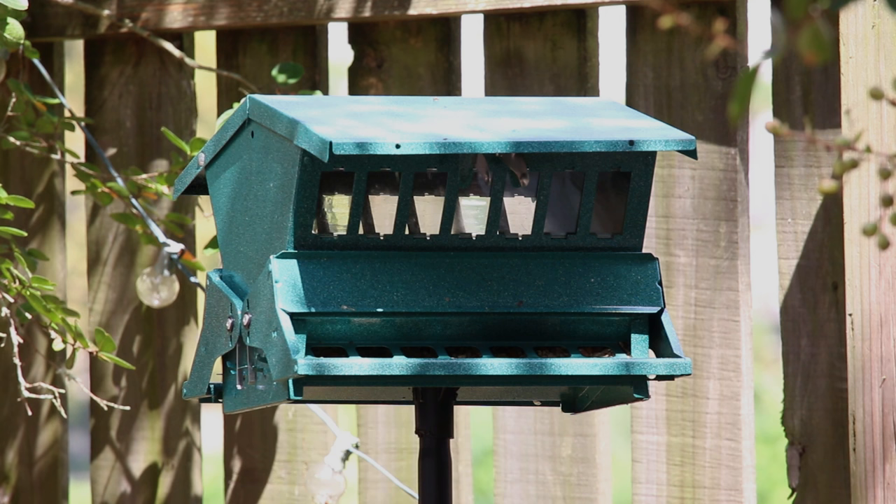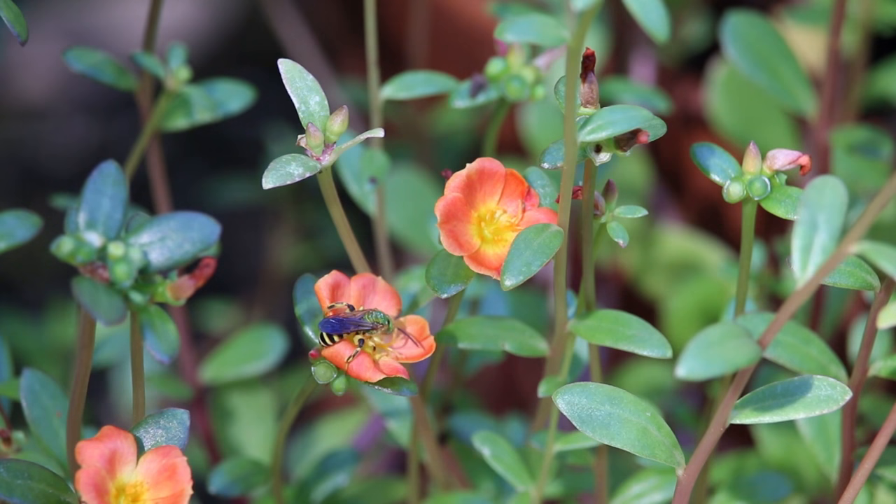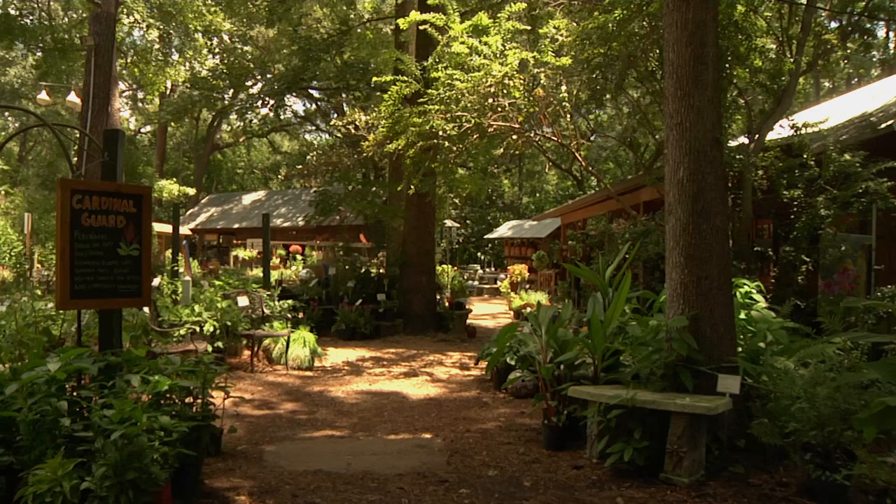I don't get out into the woods or onto the water as often as I'd like, so I do what I can to create a little habitat around my house. There are always little surprises. We have a lot of cool looking native bees in Florida, and I love to see butterflies in my yard.